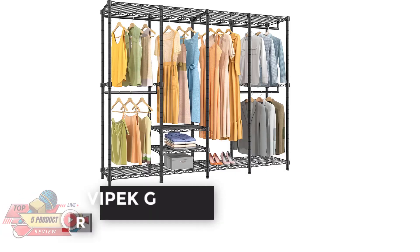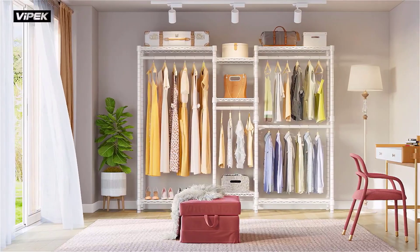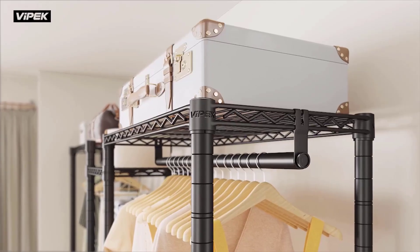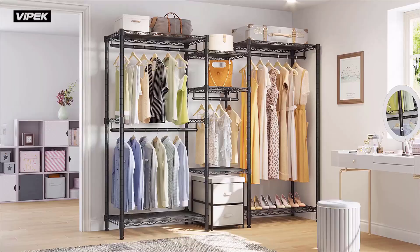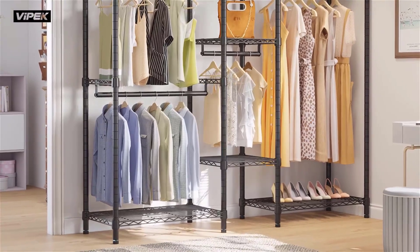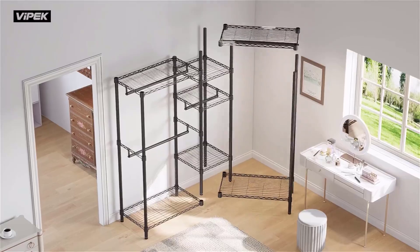Number 2: Vepec Garment Rack, Rating 4.6. The Four-Tier Extra-Large Garment Rack V40 offers various storage areas to place your clothes, accessories, shoes, and more. It features six height-adjustable shelves for extra storage capacity and four detachable hanging bars that easily accommodate the length and size of your garments.